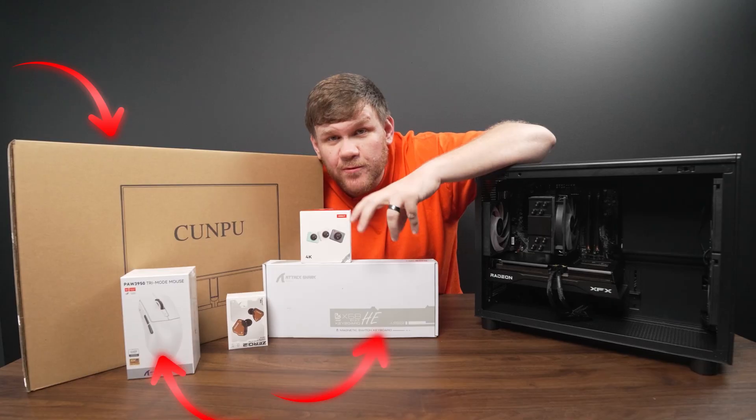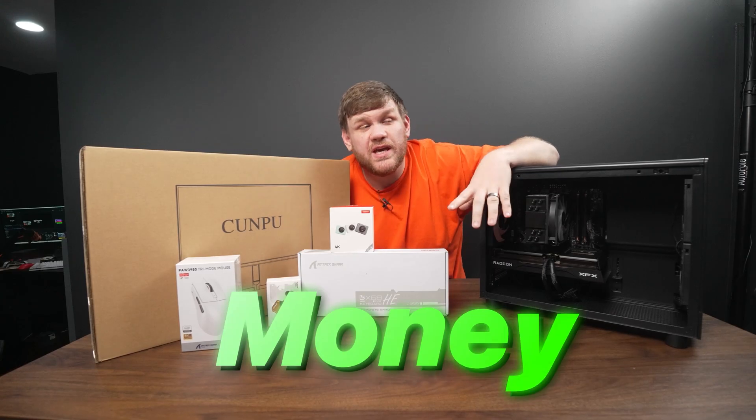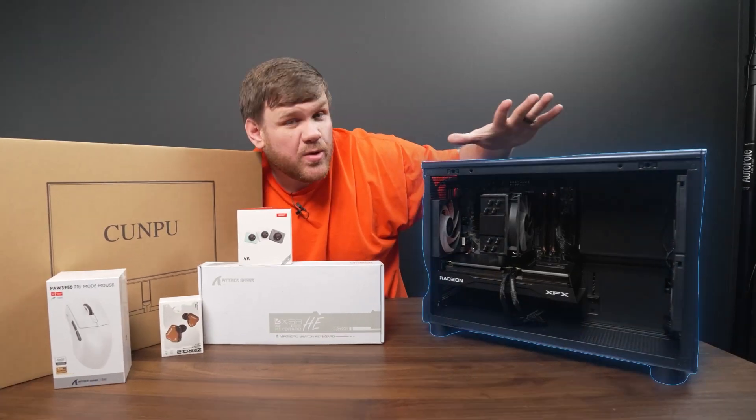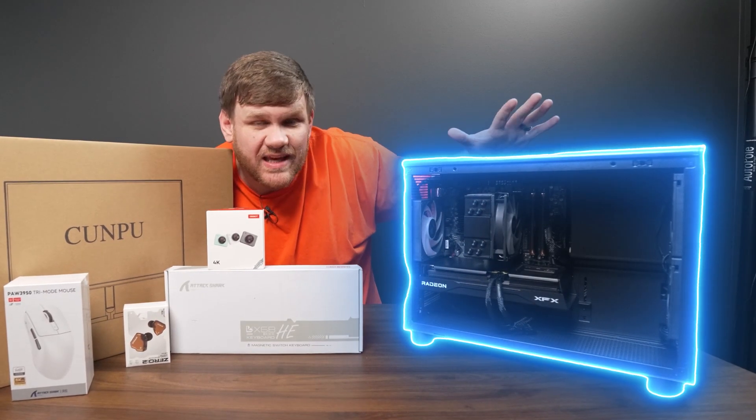We're going to focus on the peripherals to start with, because there are so many people out there that waste a ton of money on peripherals. And if you've only got $1,000 to spend for everything, you want to put as much money as possible into the gaming PC.